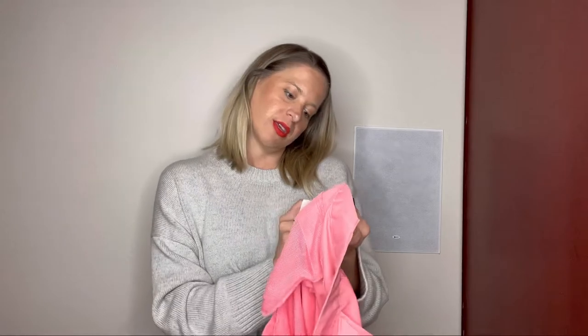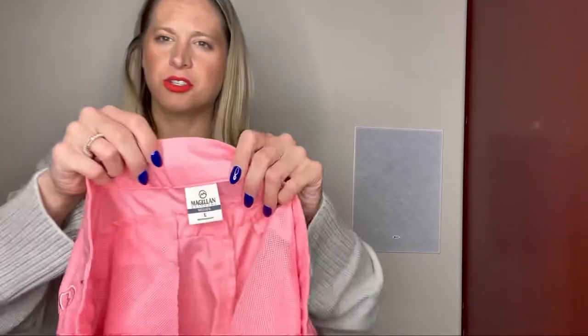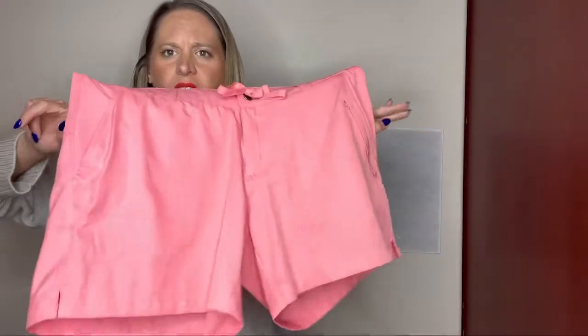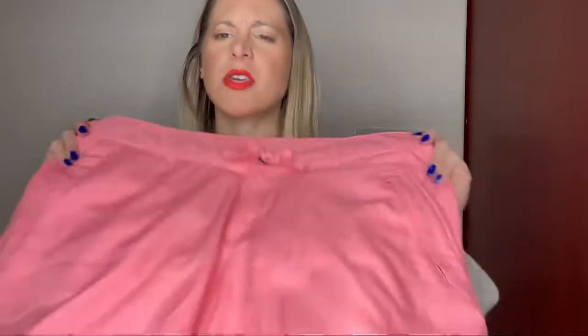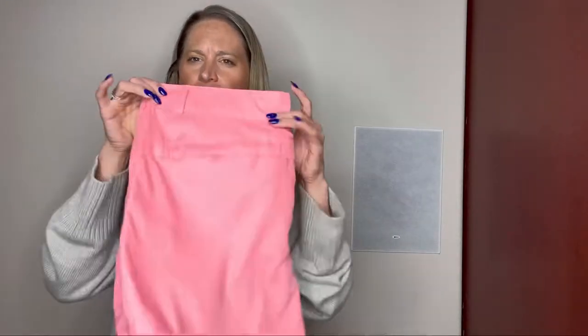These are Magalyn shorts. I think I got shorts similar to these in a ThredUp box as well. I think the other ones sold for around $20, so I have high hopes for these ones.